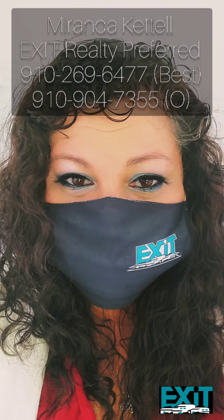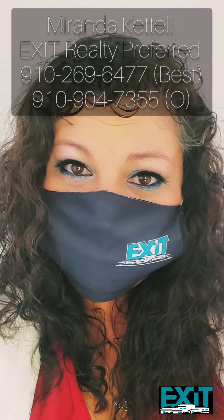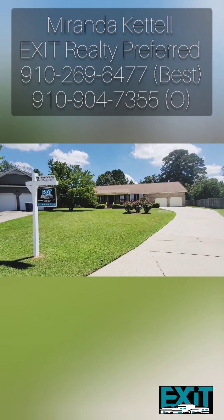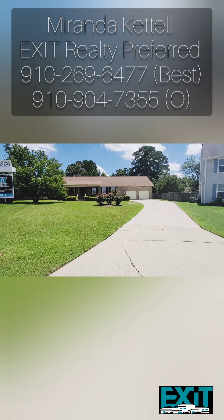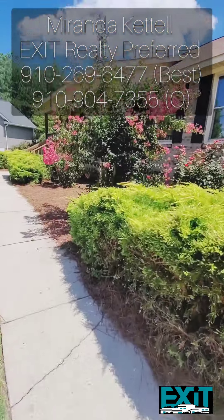Hey guys, it's your favorite realtor with EXA Realty Preferred here to bring you an update on that coming soon listing. It is now active and ready to be seen, and I don't expect it to last more than just a few days. The home is now finished and move-in ready — let's go take a tour.